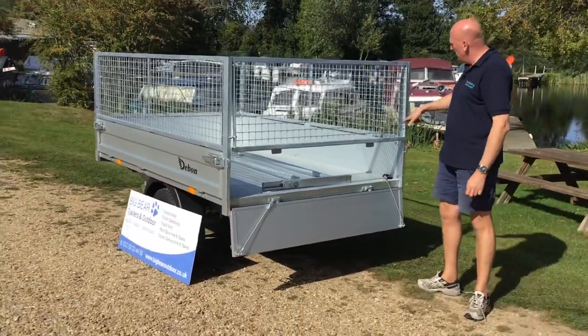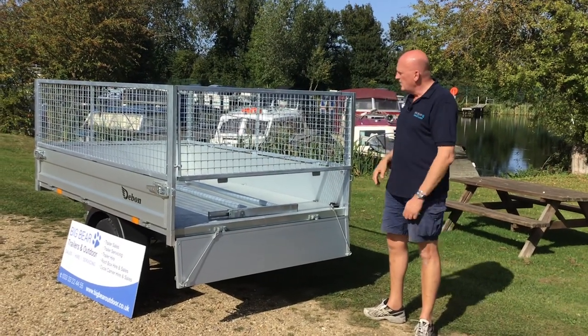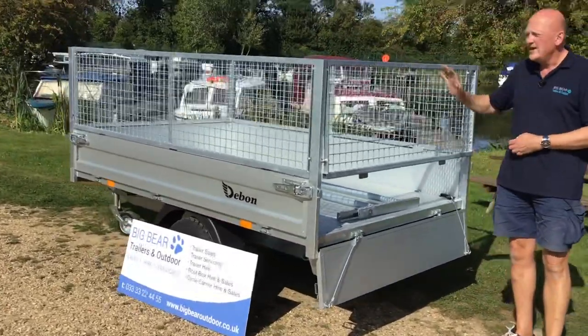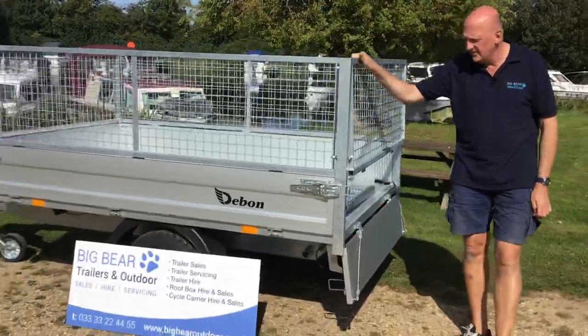So you've got a pure flatbed, and inside the bed there are six tie-down points — three down each side. Load bed dimensions on this one are 2.5 meters long and 1.6 meters wide. It's a really nice, small, compact trailer that's easy to move around.